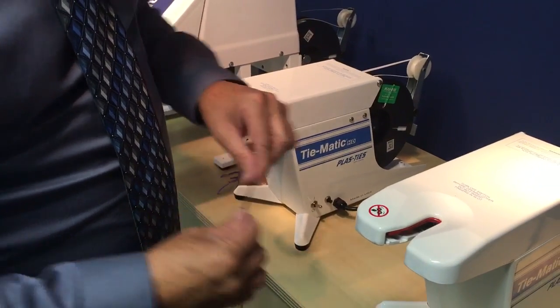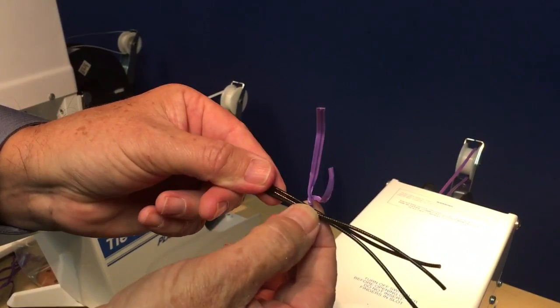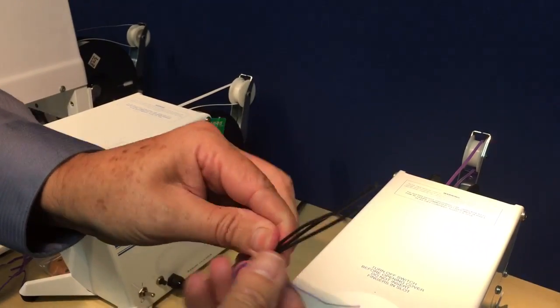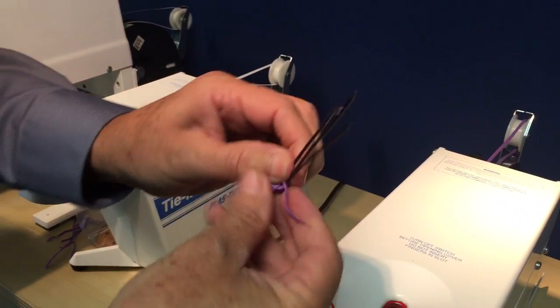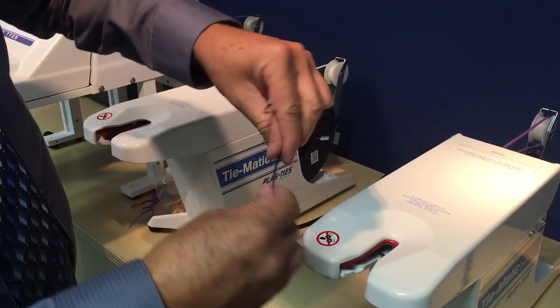The HD-58 TIE-MATIC machine, 60 times per minute, ultra tight tie, increased productivity, labor savings, great ergonomic safety as well.